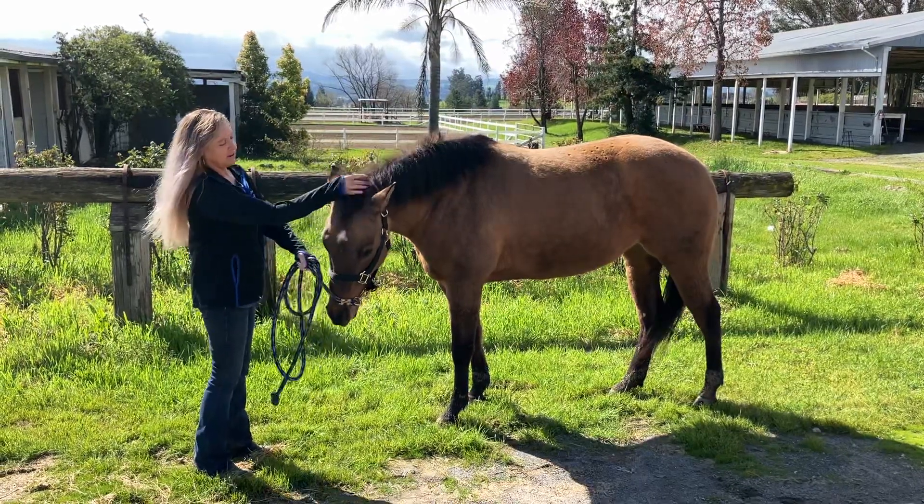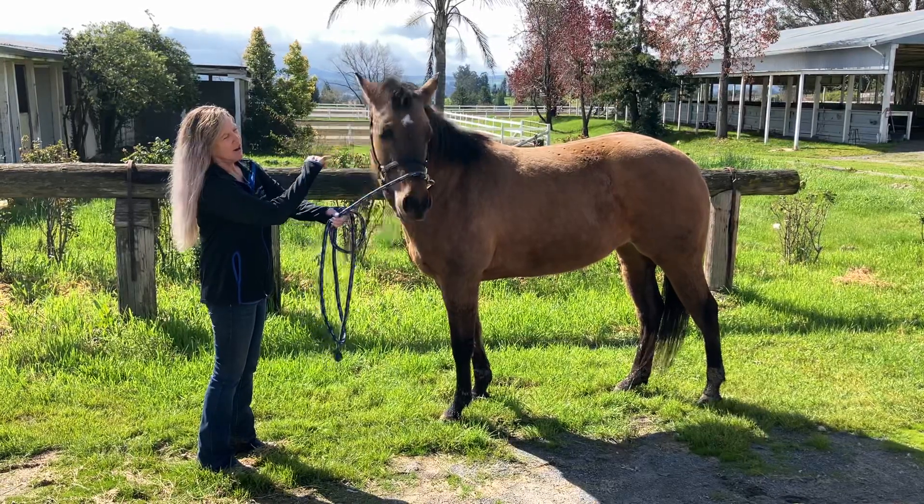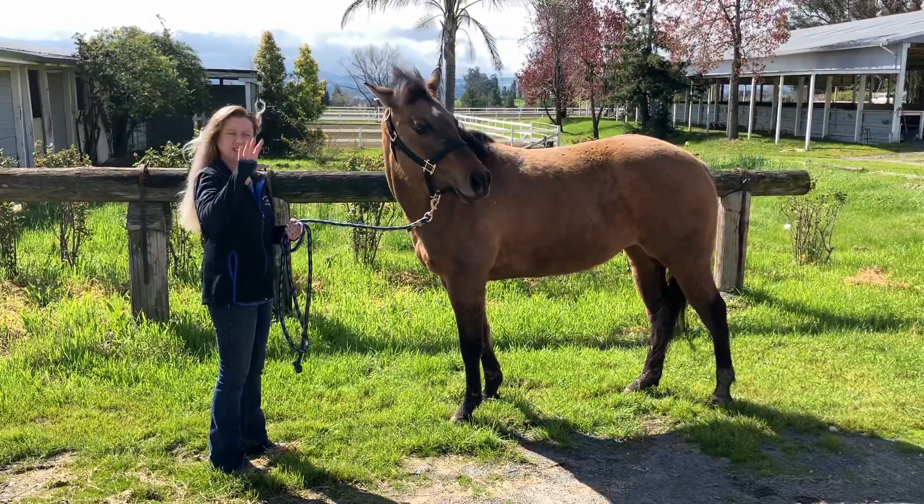Very sweet little mare, has a very cute face marking — see, they were calling her Star for obvious reasons. I call her Cleo. So we're going to walk her down and back. See you soon.